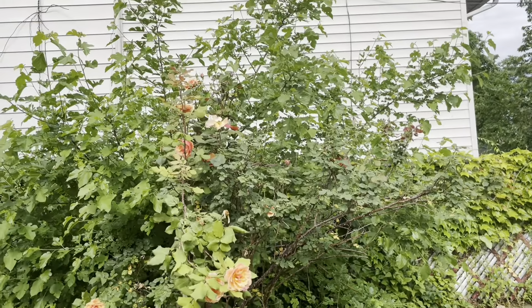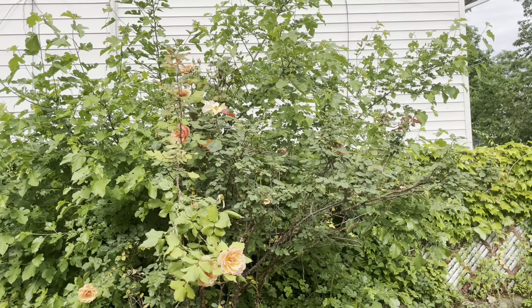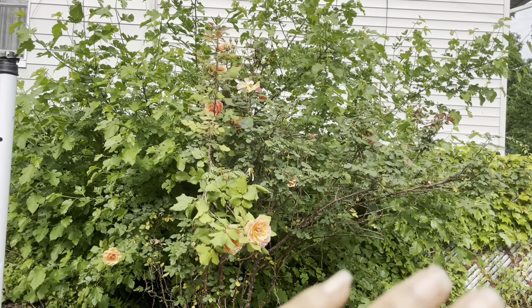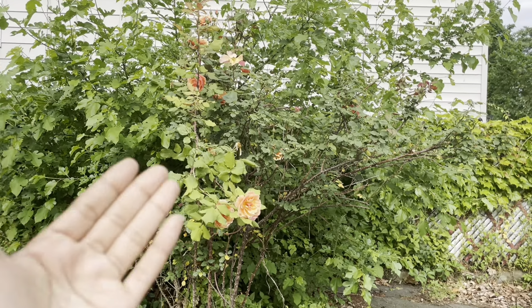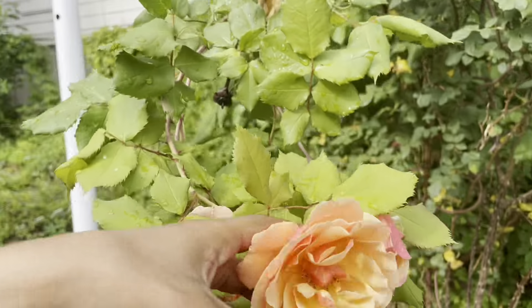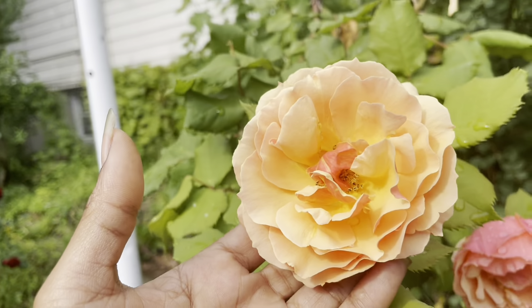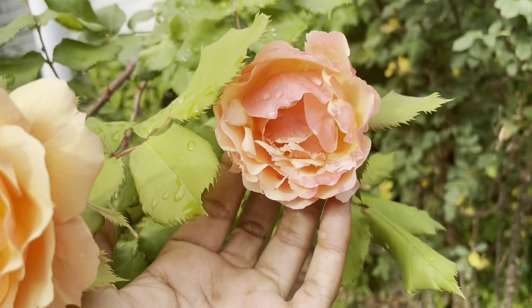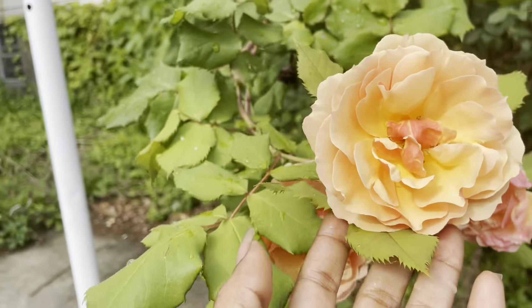It might be hard to make the distinction because I have my mulberry tree in the back. I plan on cutting the mulberry in a specific way so that it doesn't interfere with the light that comes to this orange creamy rose. They start off kind of pinkish and then move their way over to orange — really really pretty and beautiful.